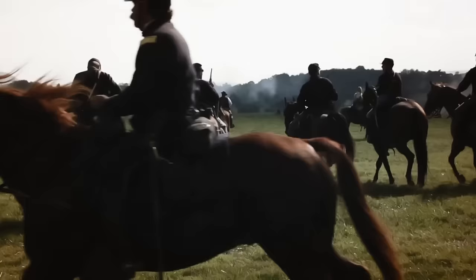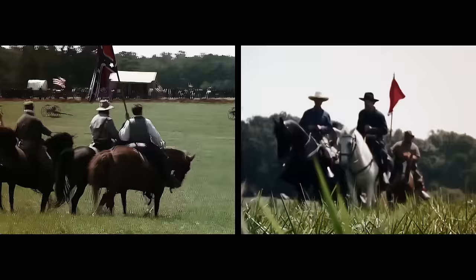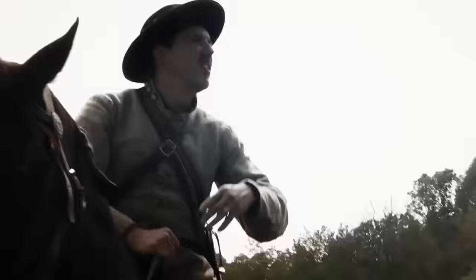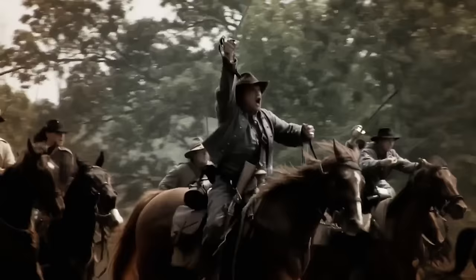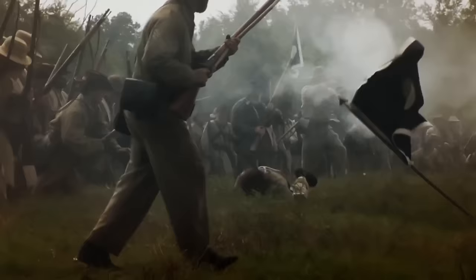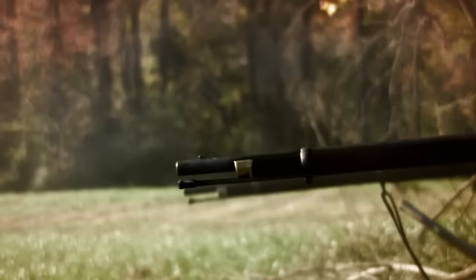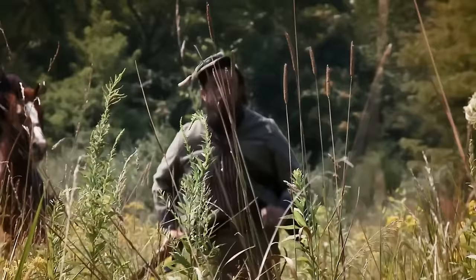However, the cavalry might of each side wouldn't be truly measured until the Battle of Brandy Station. In a surprise attack, a Union force that included 9,000 cavalry clashed with a Confederate army of equal strength. The battle was the largest cavalry engagement on American soil. After a day of fighting, with both sides sustaining heavy losses, the Union claimed victory. For the first time in the war, the Union cavalry had not only matched but surpassed their Confederate counterparts in horsemanship and manoeuvrability.